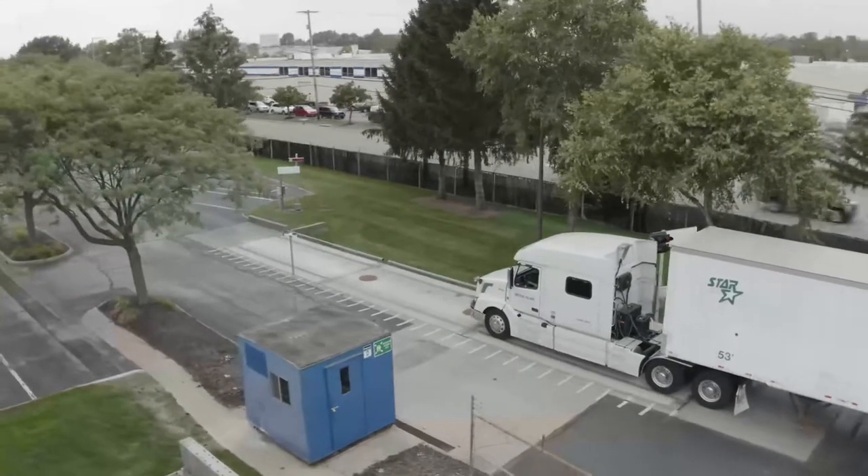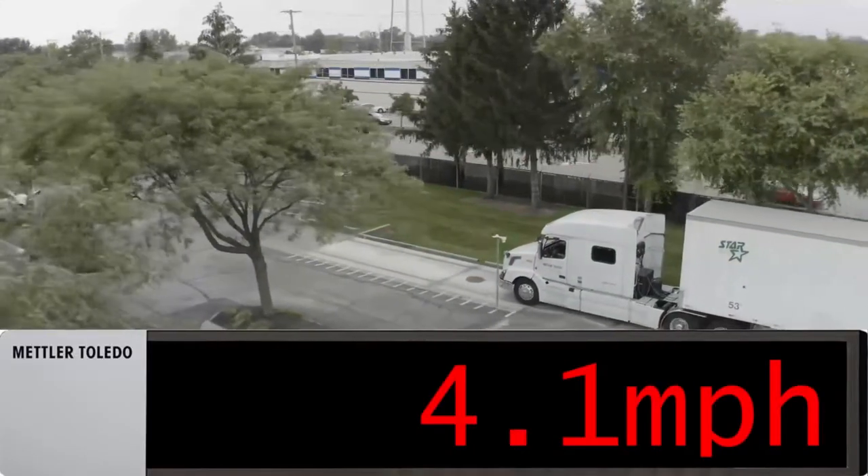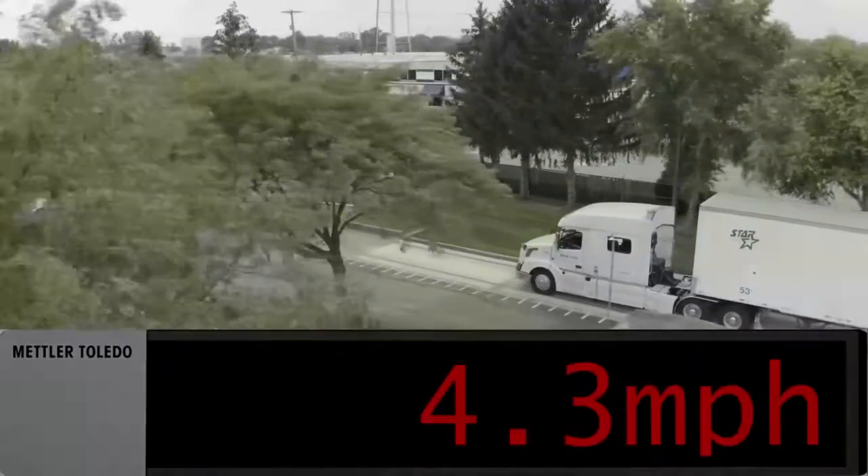As the driver continues to move forward, the scoreboard gives speed updates. This helps the driver to maintain a constant speed over the scale. Any messages that are shown to the driver are also shown in the Truck Pass application for the operator.